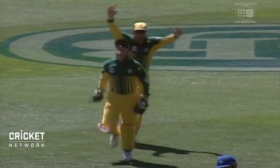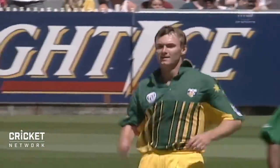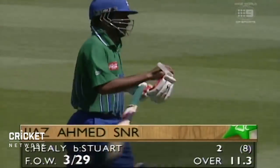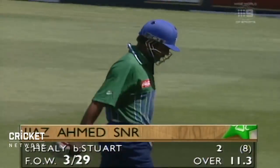Good line — as you could see, not a great deal of sideways movement, but a nice tidy line and a good length as well. Just outside that off stump and the faint tickle goes to the wicketkeeper Healy. And with Ahmed Sina failing on a few occasions, it's 3 for 29.